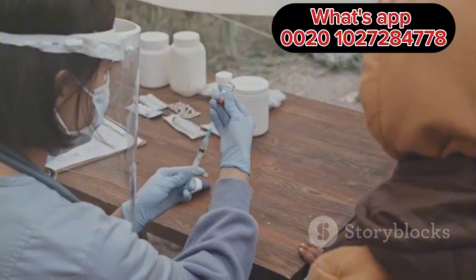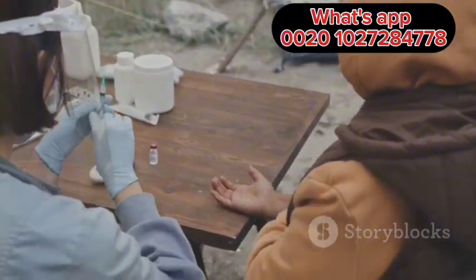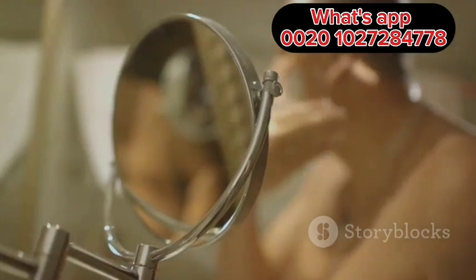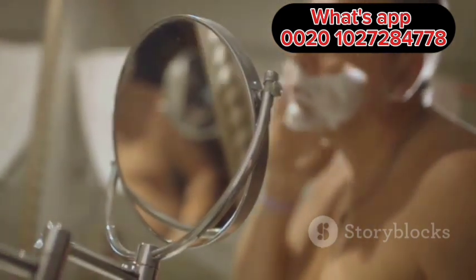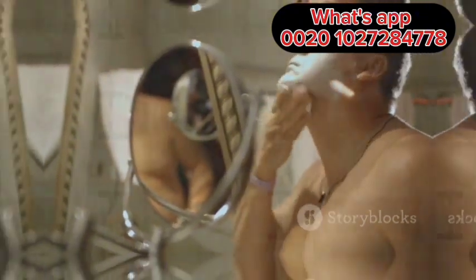Accidental needle sticks: healthcare workers are at risk of Hepatitis B infection through accidental needle sticks from infected patients. Sharing personal items such as razors, toothbrushes, or other personal items contaminated with infected blood can also transmit Hepatitis B.